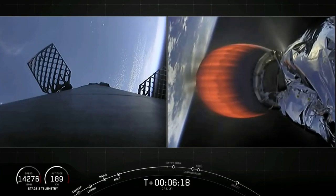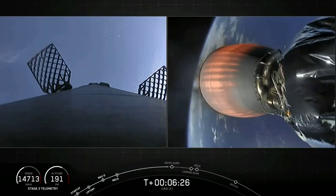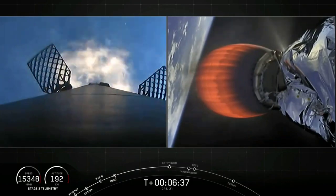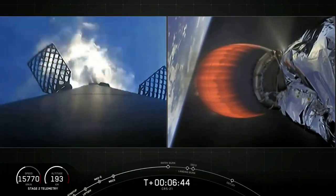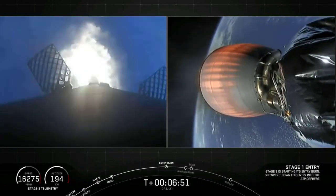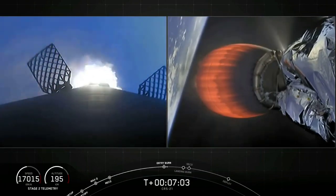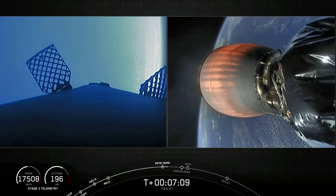We're just a few seconds away from our re-entry burn on the first stage — watch for those three Merlin engines to relight and slow the stage down. There's our entry burn: three engines slowing the first stage down before it hits the dense part of the Earth's atmosphere. Trajectory nominal. Stage one entry burn shut down — we are done with the first of two burns on the first stage.